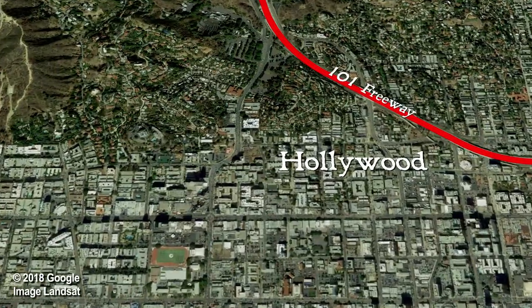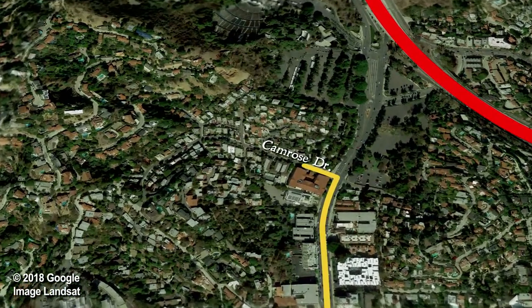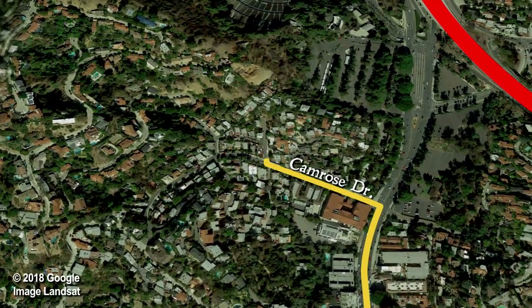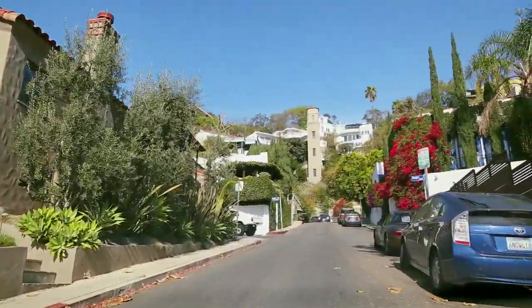The Hightower Elevator is tucked away in a neighborhood just north of Hollywood Boulevard. Take Highland North a few blocks and turn left on Camrose Drive. Then turn right on Hightower Drive and the elevator is straight ahead. So maybe it's around here somewhere. So I guess that's it.